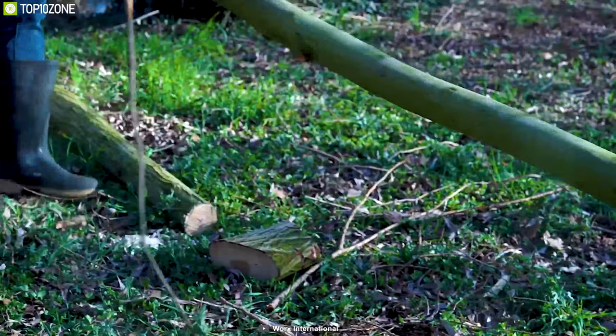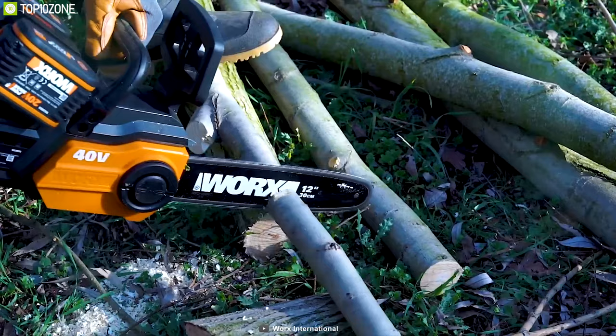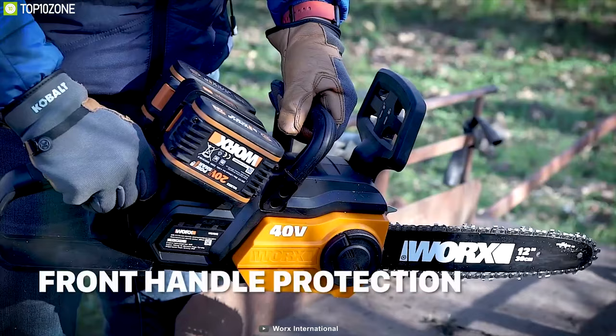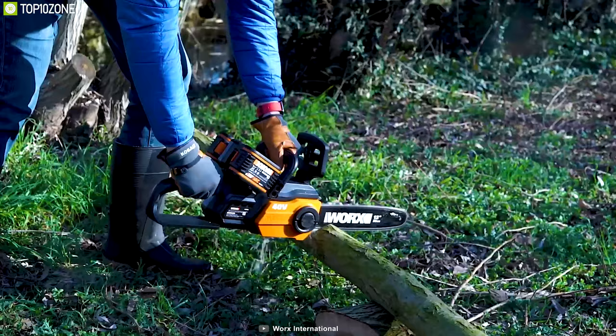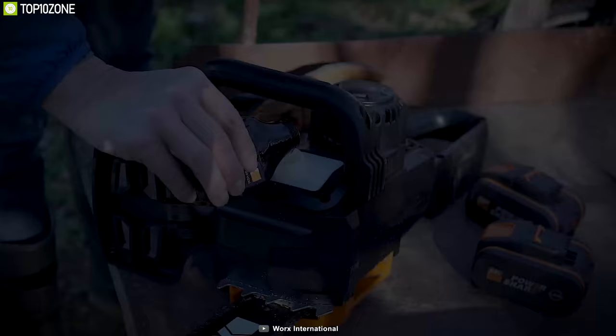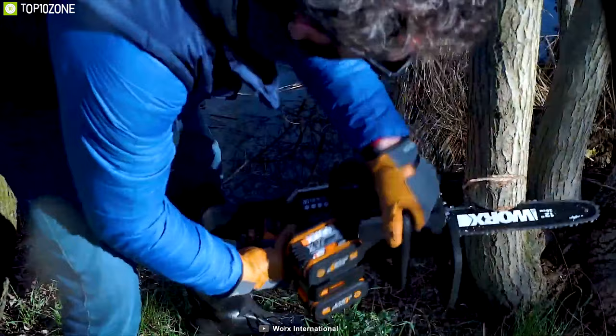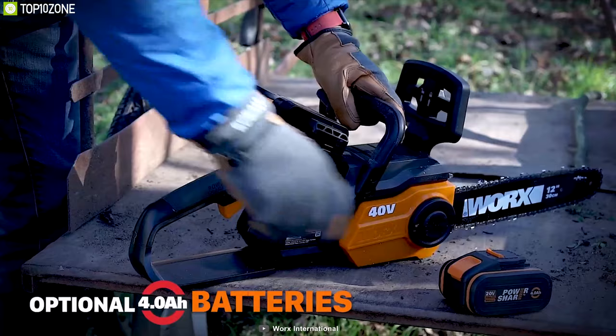Cut down small limbs and fallen debris in your backyard with the ultra-powerful, ultra-efficient Works 40-volt chainsaw. The 12-inch bar gives you plenty of reach for challenging cuts while maintaining a friendly, usable size for novice chainsaw operators. An innovative auto-tensioning system keeps the chain tight and safe during use, benefiting new and expert users alike. An over-molded soft grip handle gives you the utmost comfort and control and reduces fatigue. The chain is also treated to an automatic lubrication mechanism that keeps it well-oiled and operating smoothly. You will be able to cut for hours thanks to the 40-volt max lithium battery, which delivers more capacity, longer run times, and quicker charging times.